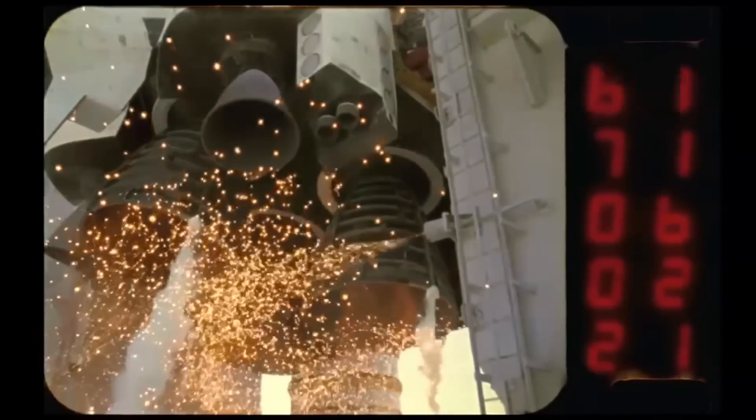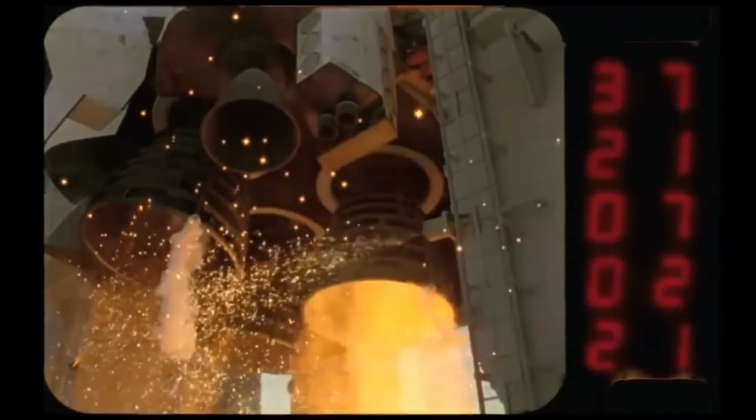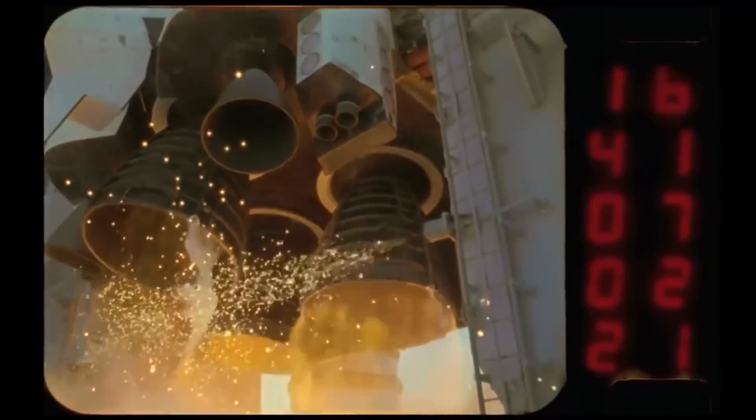A lot of people see videos of the Space Shuttle launch sequence and notice sparks going off below the main engines. Those are actually just there to burn off excess hydrogen and are not actually part of the main engine ignition sequence.